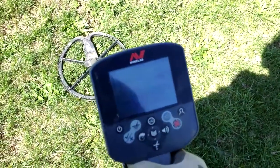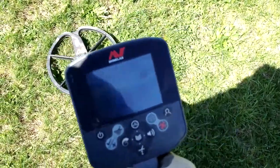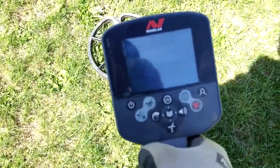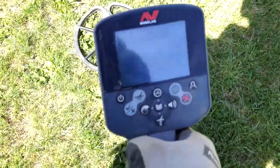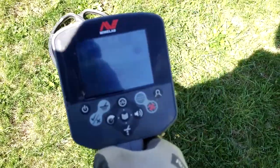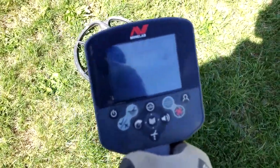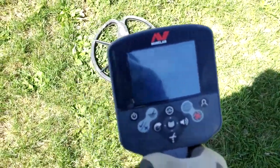Hey everybody, Fisherman Juice here at the old park. A few minutes ago I just pulled a 1916 wheat penny, that was like a 1241 signal. Now there's a nice solid signal coming in with the iron numbers jumping around, but it seems to stay right around 11, 12, 13. Conductivity around 43 to 45. That tells me this might be something good. Four inches deep — about the same depth as that 1916 wheat.